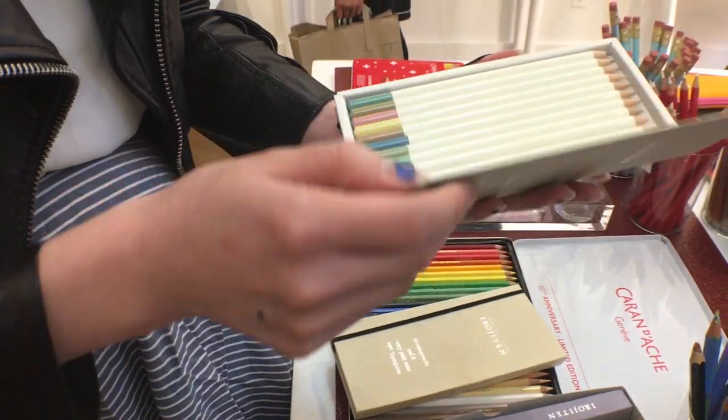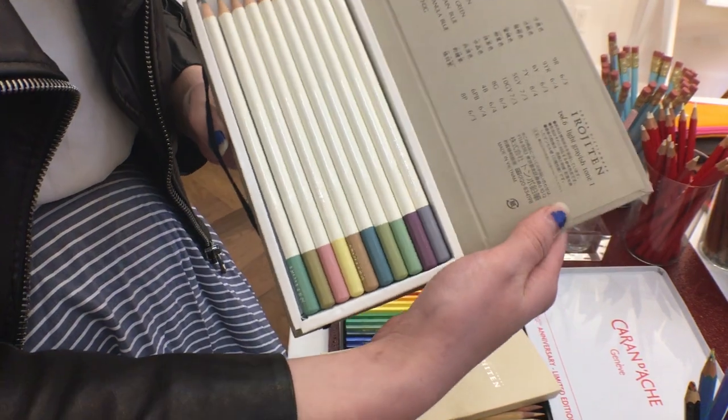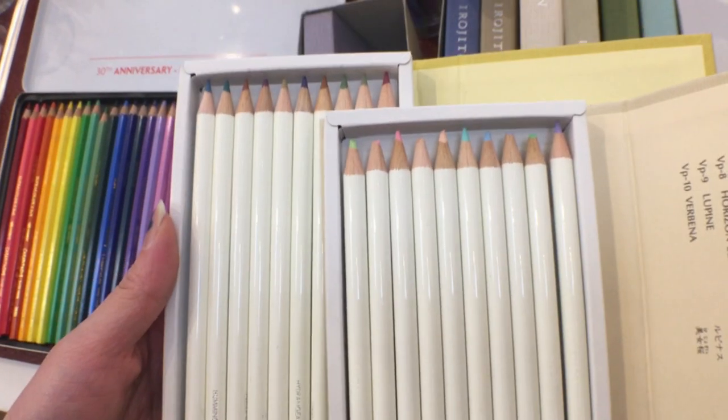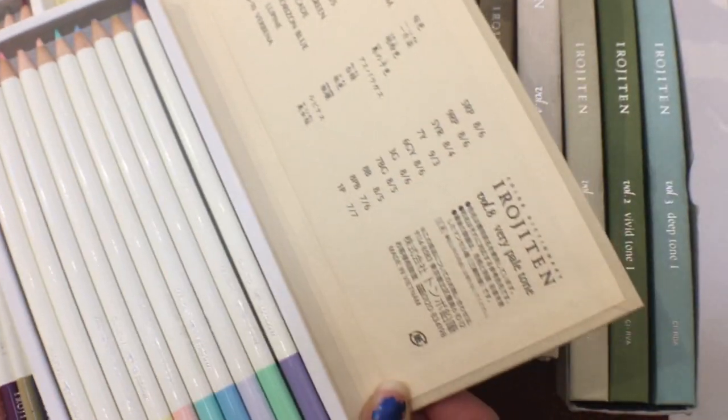This is a collection of colored pencils organized by books. Each book has a specific color theme — one book will have, for example, pastels, darks — and they come in collections of three books. So cute!